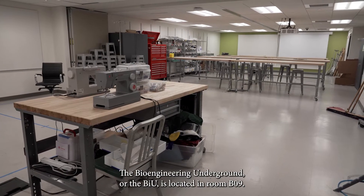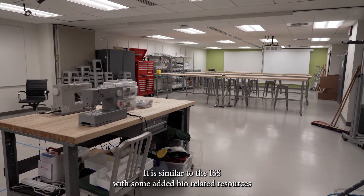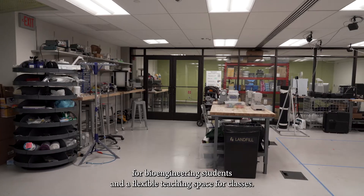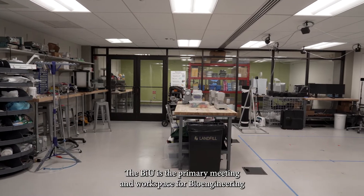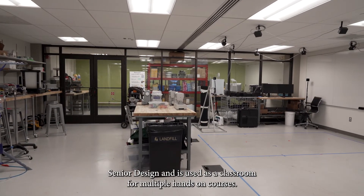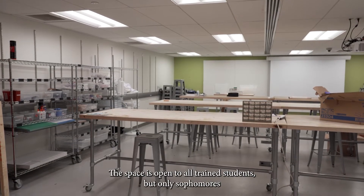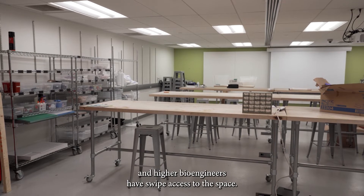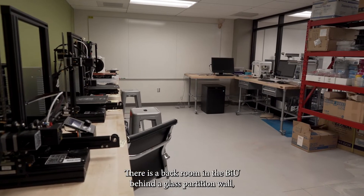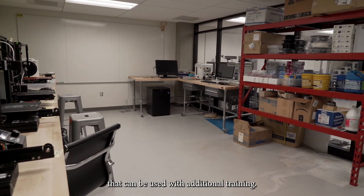The Bioengineering Underground, or the Bayou, is located in room B09. It is similar to the ISS with some added bio-related resources for bioengineering students and a flexible teaching space for classes. The Bayou is the primary meeting and workspace for bioengineering senior design and is used as a classroom for multiple hands-on courses. The space is open to all trained students, but only sophomores and higher bioengineers have swipe access. There is a backroom in the Bayou behind a glass partition wall which has some additional tools and equipment that can be used with additional training.